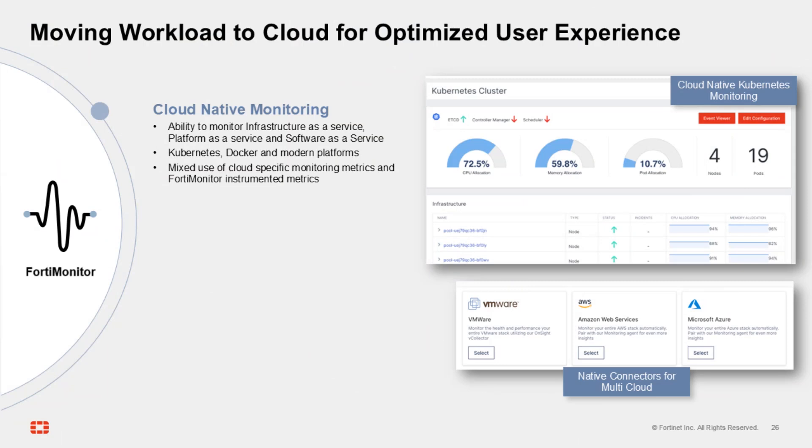That makes it ideally situated for monitoring your cloud infrastructure and application deployments. We can natively monitor Kubernetes and Docker deployments, as well as dedicated instrumentation for major cloud providers, and combine those metrics with measurements taken across our public and private infrastructure.